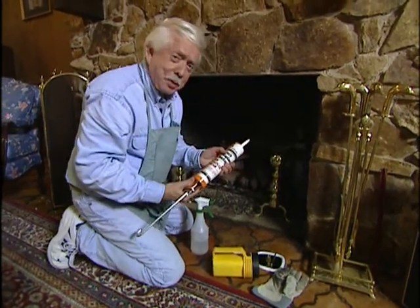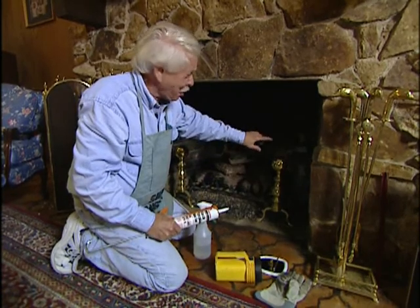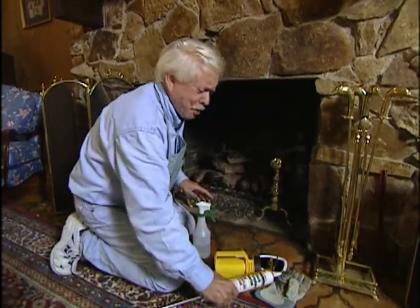One thing I like about this particular patch is that it's black. The stuff we used last year to do the patching was gray and it never smoked over, so it sticks out like a sore thumb. We've been talking about a masonry fireplace, but probably the most popular fireplaces these days are the prefabs, and we just happen to have one upstairs — let's go take a look.